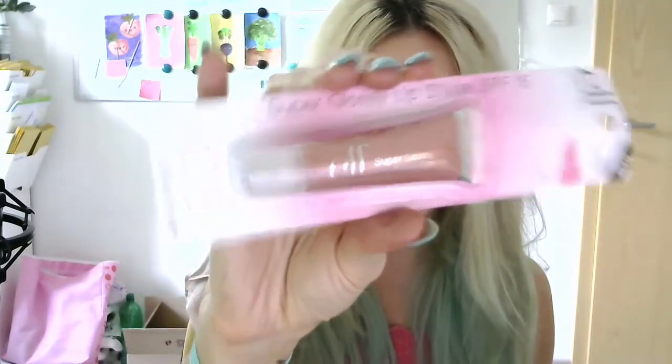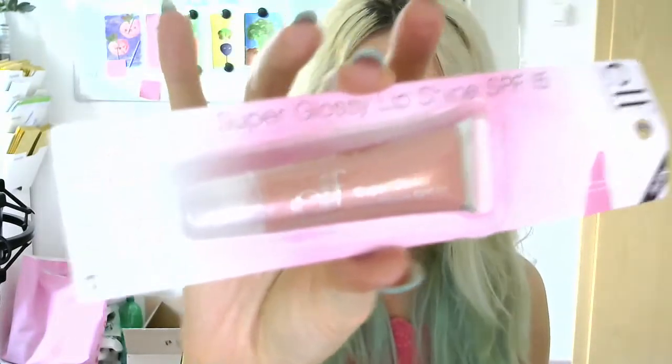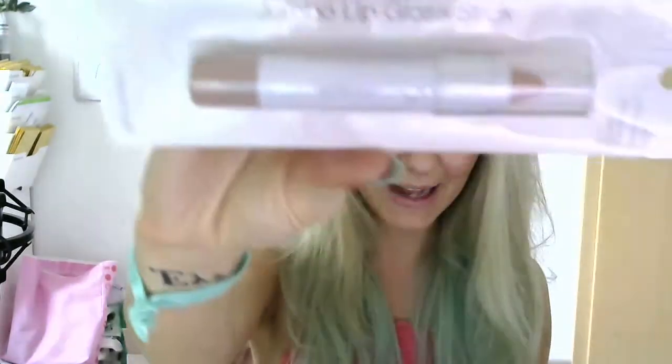Then I got this super glossy lip shine with SPF 15 in the shade candlelight, which is a very nice sheer nude slash tan lip gloss. Then I also ordered a jumbo lip gloss stick in the shade nude — it's very much a nude shade because I really prefer that for my lips. So basically all three of these lip products are almost the same shade, which is amazing.